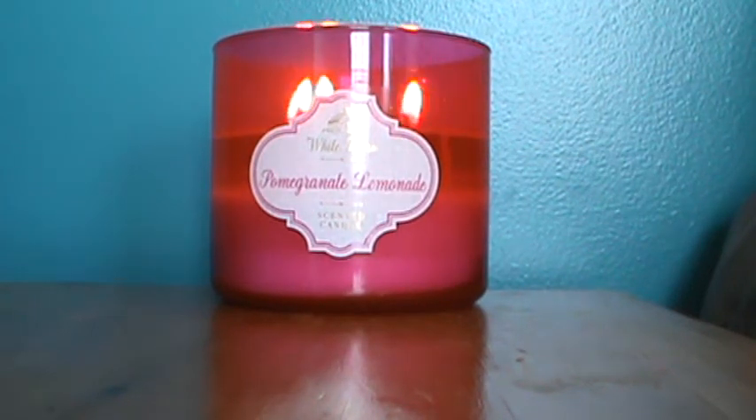Hello, this is a review for Pomegranate Lemonade. I got this candle from Bath and Body Works last week. It has a beautiful label — it's a White Barn label and I'm really enjoying it so far.